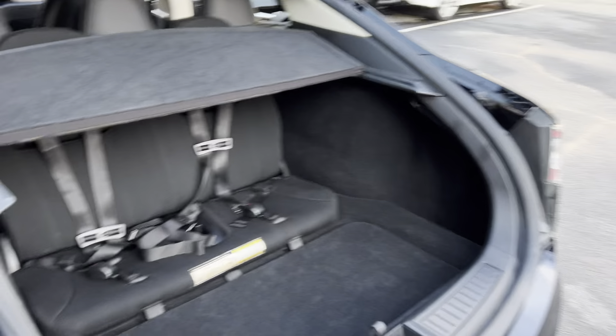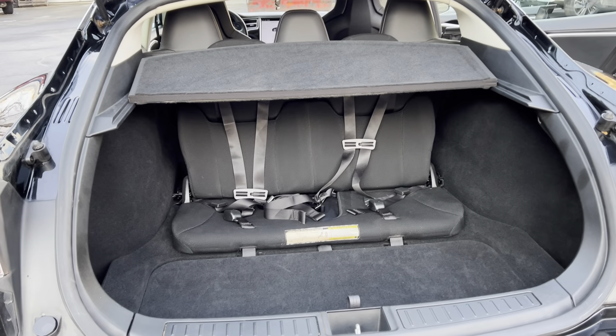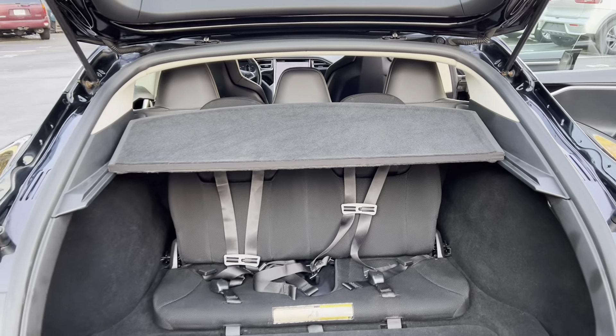The car is in excellent shape. It is a seven passenger — these seats do stow away so you can actually hide them down here when you're not using them. It comes with the regular charger and also comes with the cargo curtain.